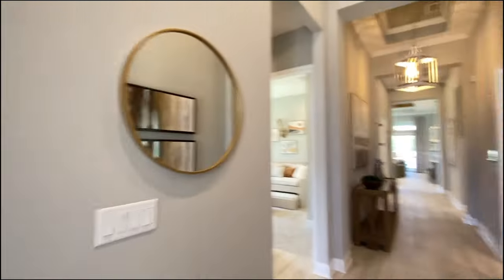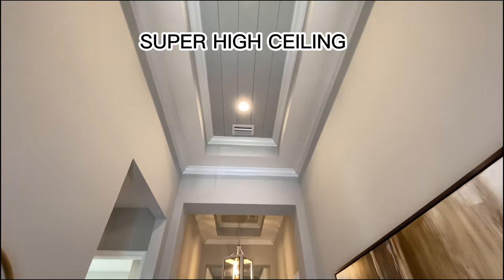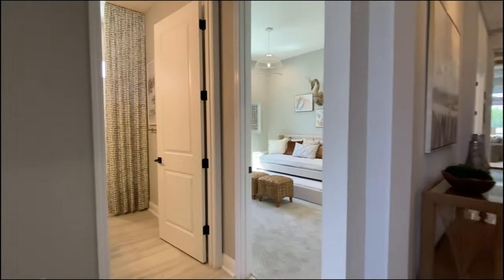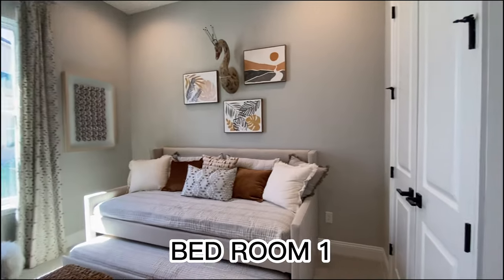So this is what greets you when you walk in through the front door — super high ceilings. This is beautiful. You've got a full bathroom right here and you've got two secondary bedrooms.